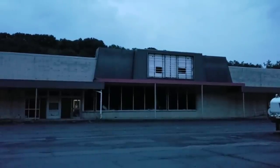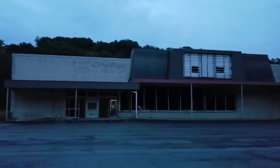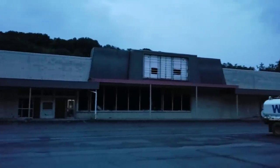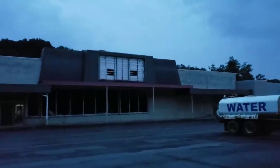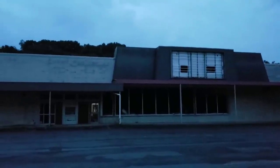There it is guys — abandoned Acme grocery store. There's also a BRL. There has been zero attempts to board this building up because literally every door is open, every window is smashed, and it is just a mess in there.